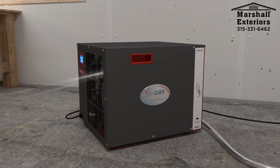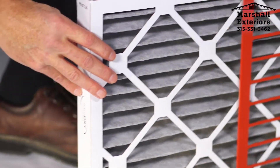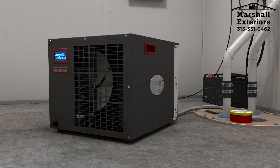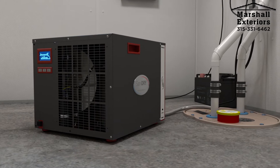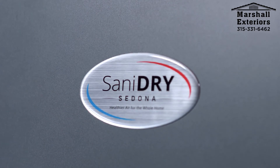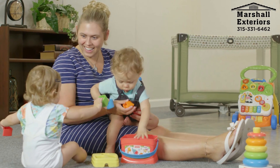All while operating at a very energy-efficient 5.6 amps. In fact, the Sanidry Sedona is not only Energy Star rated, but it's the most efficient, high-performance dehumidifier in the world without a big, bulky heat exchange core. With the Sanidry Sedona, you won't believe how dry your basement can really be.